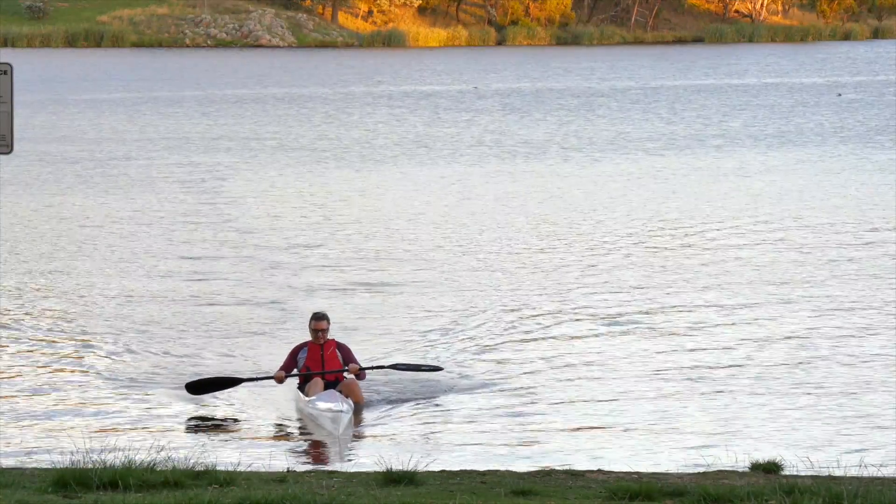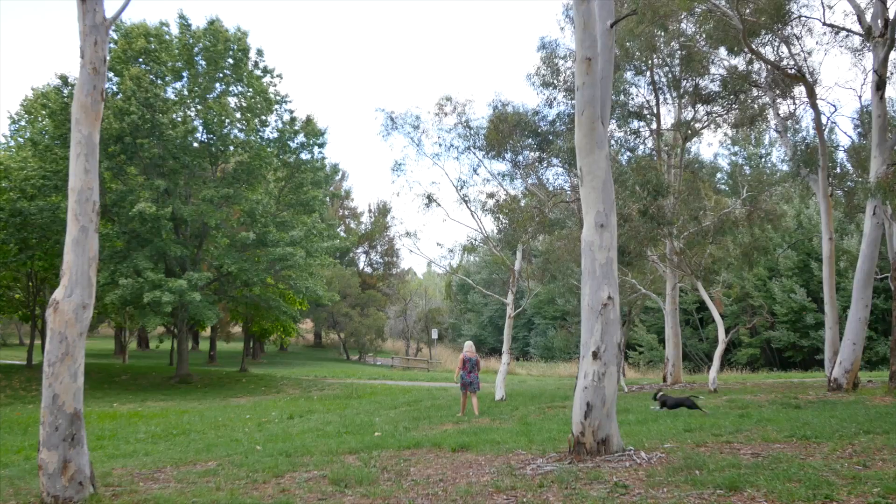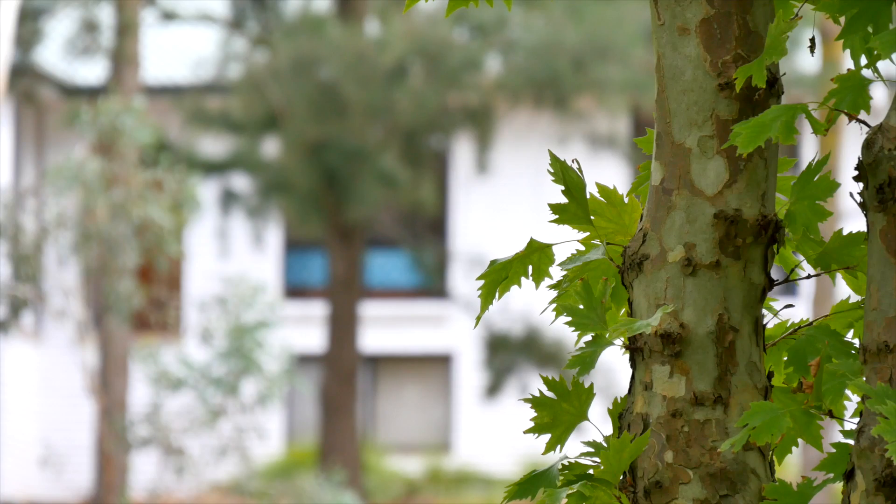Xboxes, Playstations and TVs may become a thing of the past, with having such easy access to fantastic walking trails and parklands like this — a healthier lifestyle for you and your family.